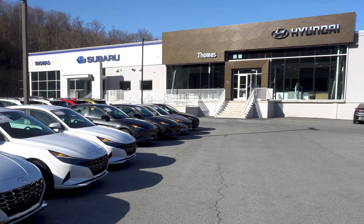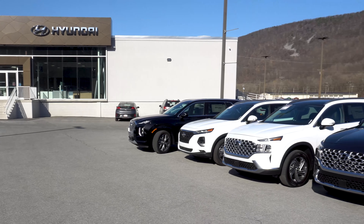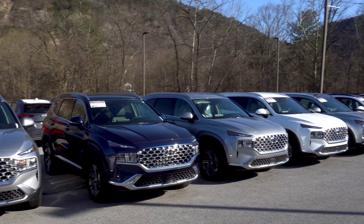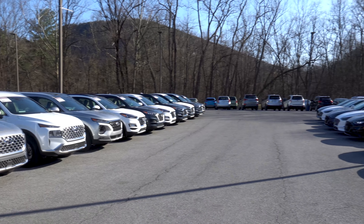Right now, well-qualified buyers can get 0% APR financing for up to 60 months, plus no payments for 90 days on most new 2020 and 2021 Hyundai models through Hyundai Motor Finance.